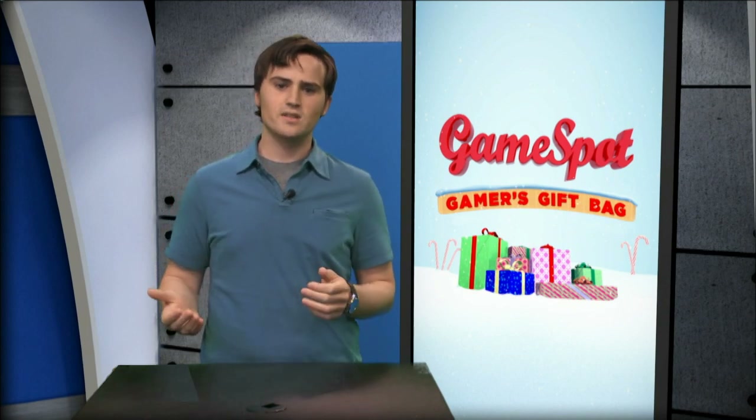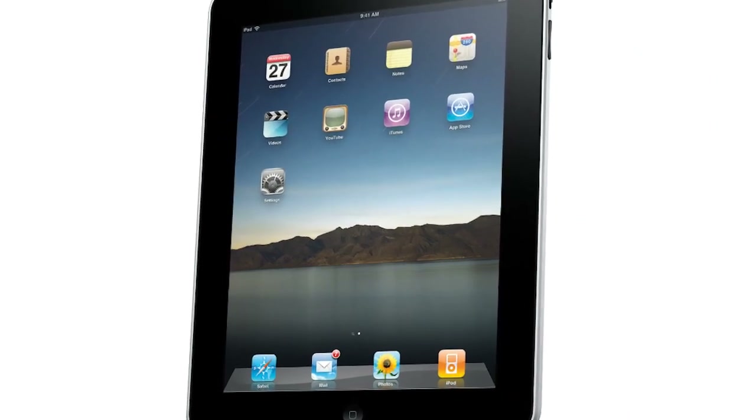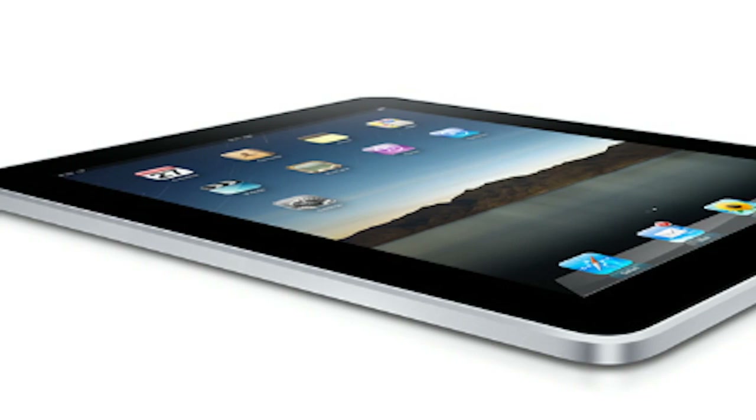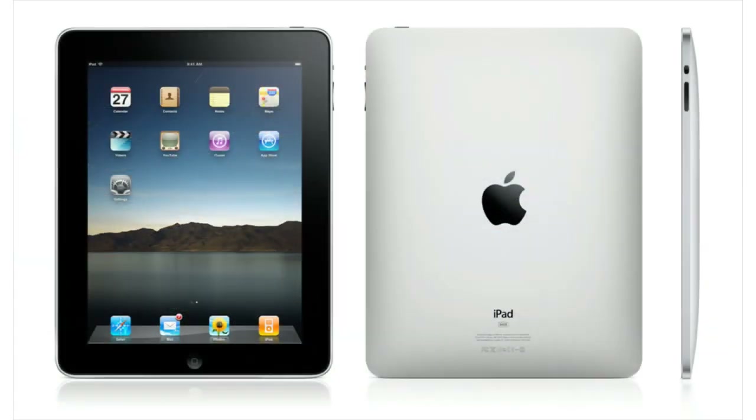Now, if you feel like your home theater is already pretty solid and just need a fun gadget to play with, check out the iPad. This 9.7-inch tablet gives you access to Apple's App Store, where you can find tons of cheap games. While not as small as a DS or a PSP, it's still light and easy enough to toss in a bag and take with you wherever you go. The iPad starts at about $500, or $630 if you want to use it with a 3G data plan, which is sold separately.